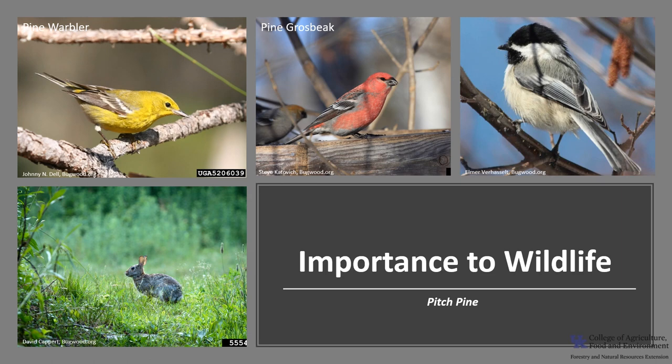Pitch Pine is of moderate importance to wildlife. Young seedlings are browsed by rabbits and deer, and seeds provide food during the winter months for squirrels, rabbits, quail, pine marblers, pine grosbeaks, and chickadees.